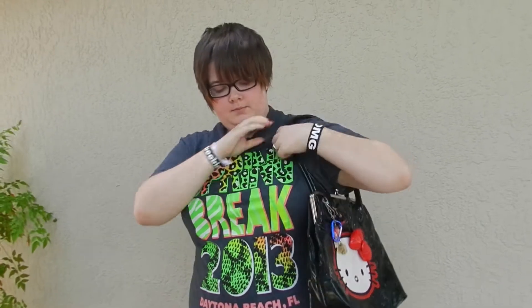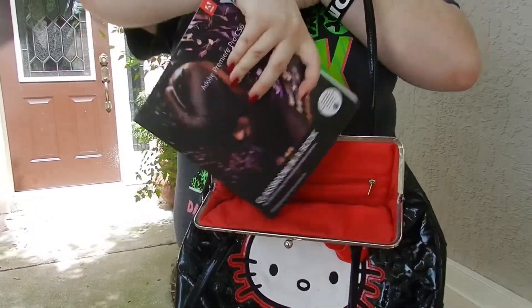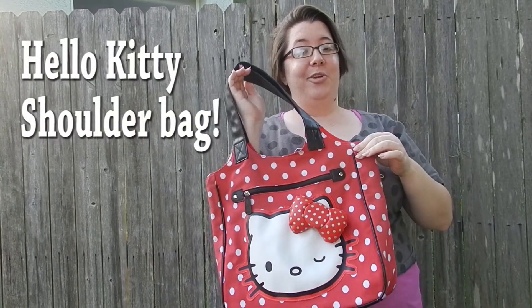Tired of your purse constantly sliding off your shoulder and not having enough room in it, including extra pockets? Then we would like to introduce you to this adorable and comfortable Hello Kitty shoulder bag.